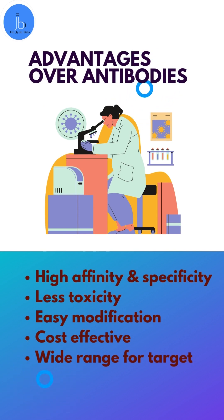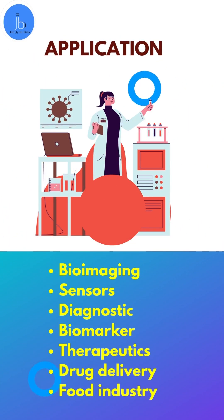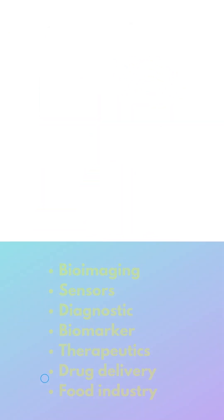This advantage is due to their high affinity, specificity, less toxicity, easy modification, cost-effectiveness, and wide range for target selection. Because of this, aptamers have various applications in the areas of bioimaging, drug delivery, diagnostics, sensor technology, and also in therapeutics.